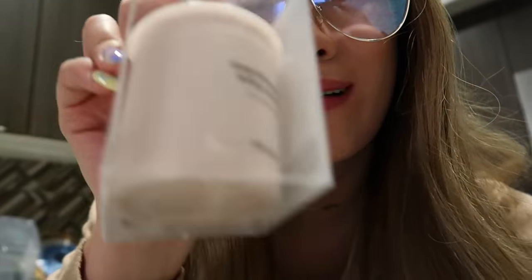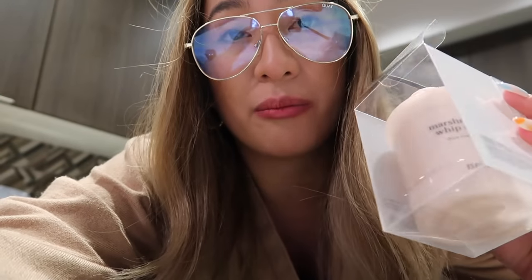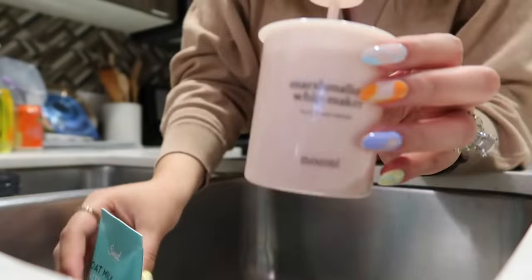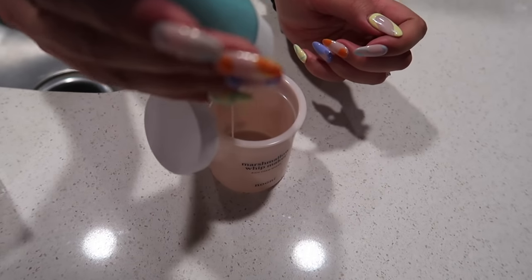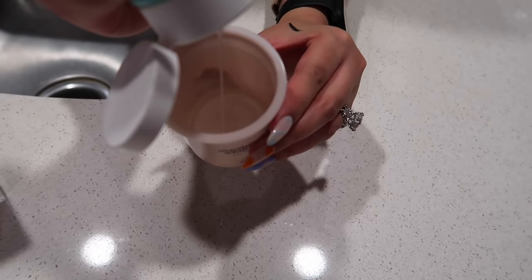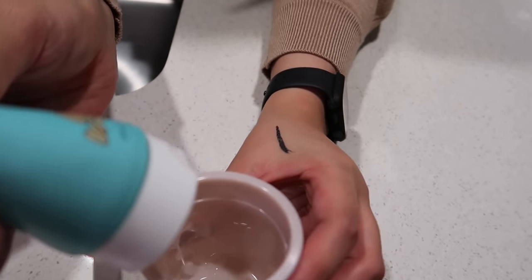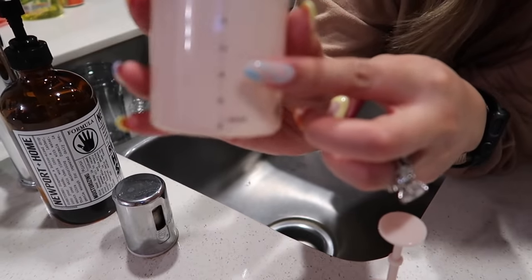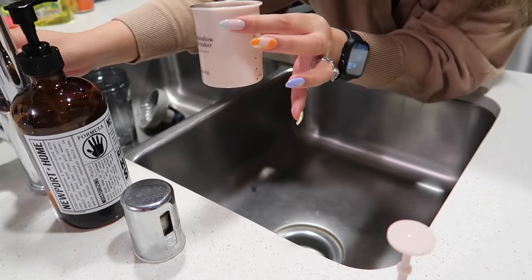Okay, ito try natin siya kung nagwo-work talaga itong marshmallow whip maker. Hopefully, all you have to do is just put your facial wash — kumahili kayo sa mga foamy na facial wash, this is for you, girl, I got you. So try na natin siya. Excited ako! Lagyan natin siya ng facial wash at ng water. Meron siyang water guide here sa side. So yun.